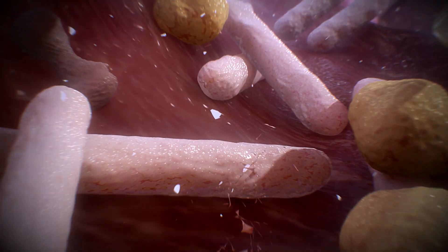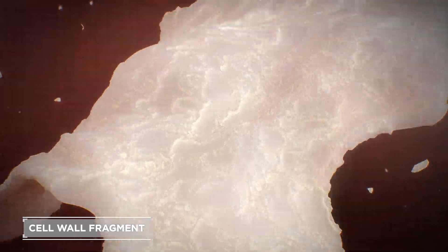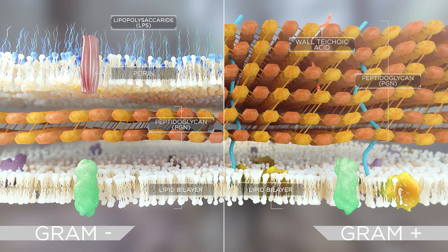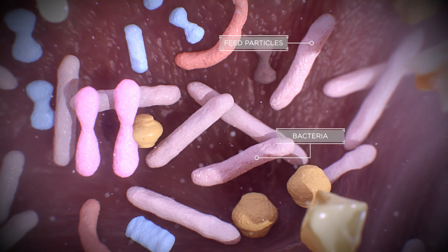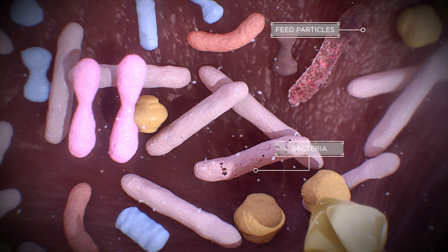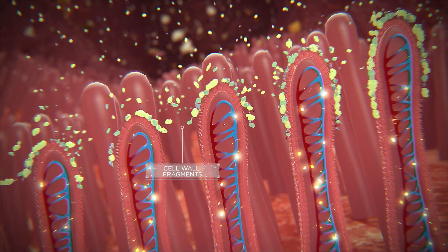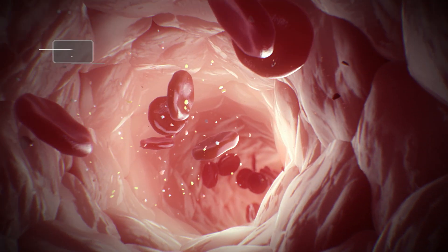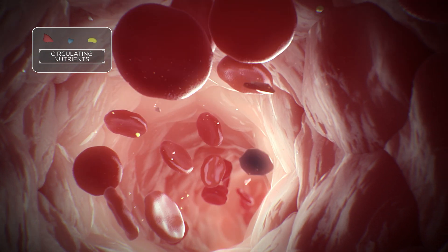Both normal bacterial cell division and death release cell wall fragments. Gram positive and negative bacteria contain the structural polymer peptidoglycan, or PGN. Bacterial cell wall fragments containing PGN are released into the gut lumen where they can interact with the surface of the gut wall. The accumulation of these fragments interferes with its capacity to absorb nutrients into the bloodstream, reducing digestibility and therefore feed efficiency.